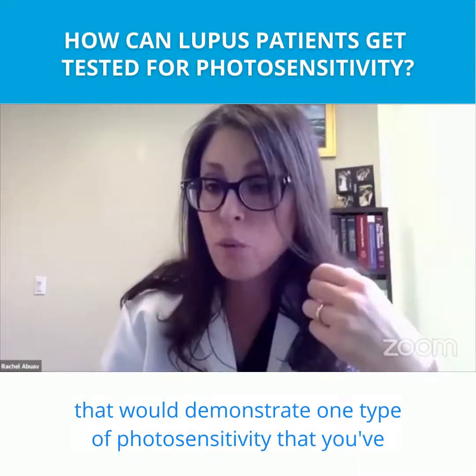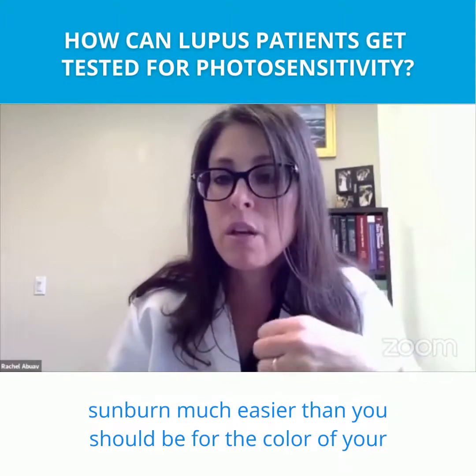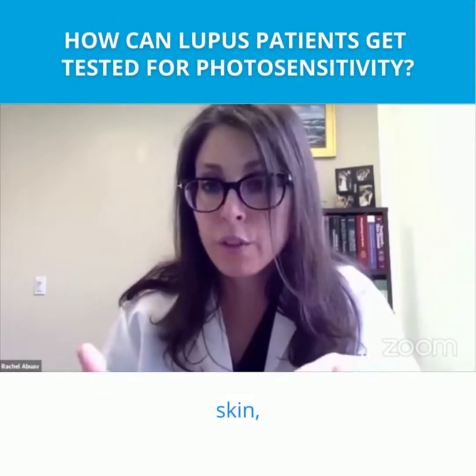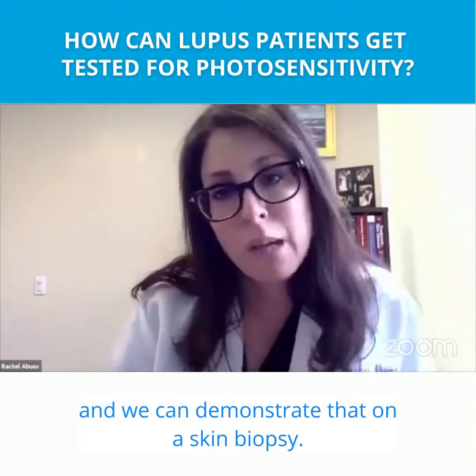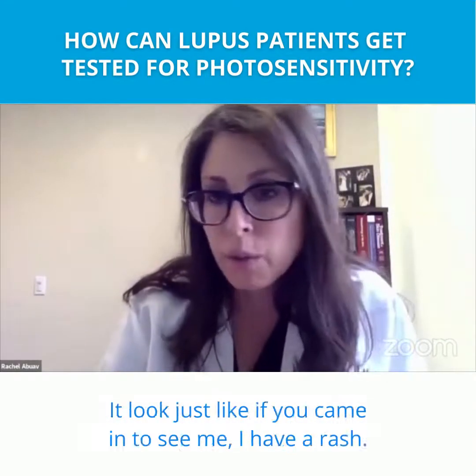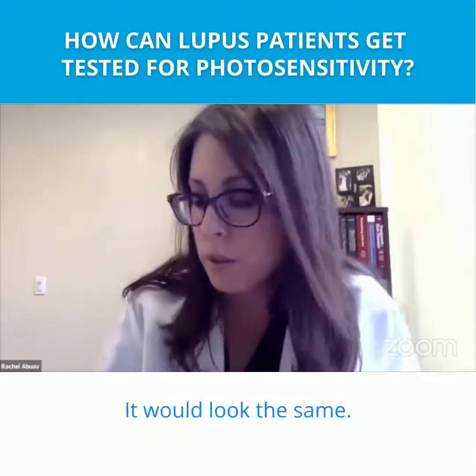That would demonstrate one type of photosensitivity — that you sunburn much easier than you should for the color of your skin. Or you actually develop a lupus rash, and we can demonstrate that on a skin biopsy. It would look just like if you came in to see me with a rash, I take a biopsy, and it's lupus. It would look the same.